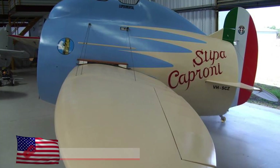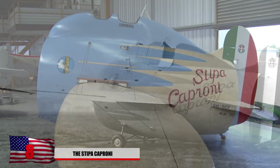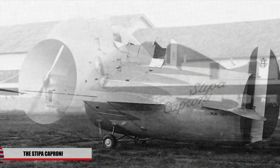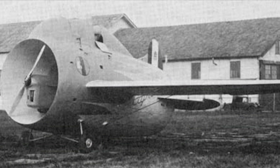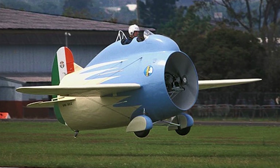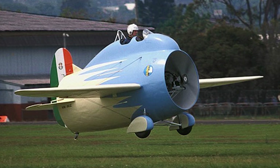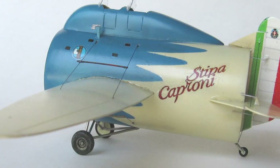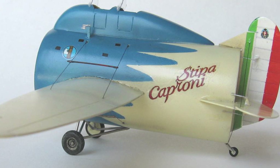8. Stipa Caproni — also known as the Flying Barrel. This experimental Italian aircraft took flight in 1932 and reached a top speed of 81 miles per hour. Shaped like a barrel that covered the propeller, it was originally called the IN2 Propeller design. The Italians claimed it to be the airplane of the future and featured it in several science magazines. The design turned out to be difficult for pilots to change direction.